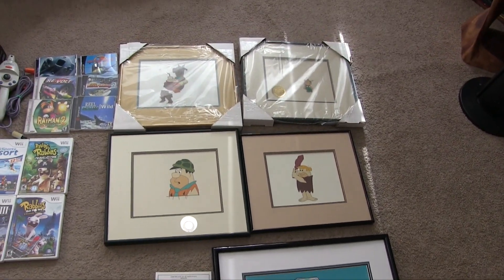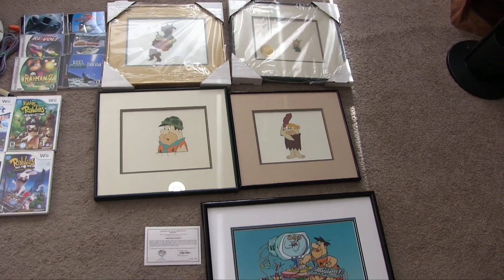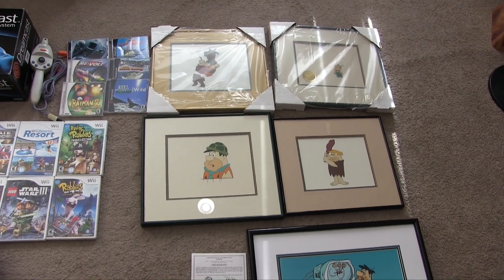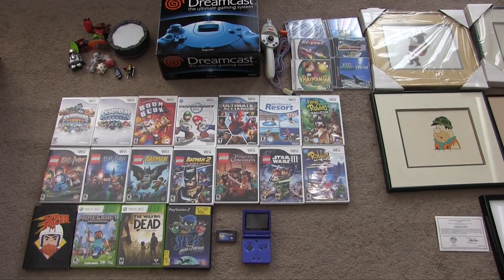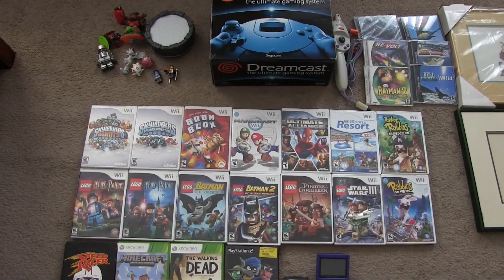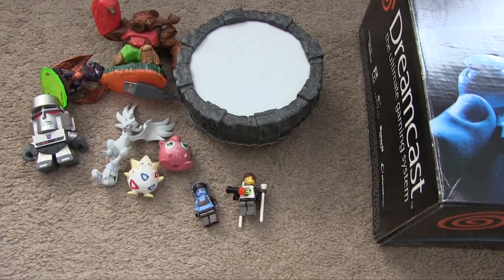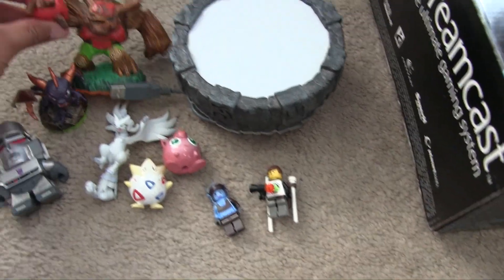These five framed and matted Flintstones, Scooby-Doo, and Jetsons cell pieces are really pricey and I got such a good deal on those. But let's talk about the video games first. The reason why I have a smaller lot is because I'm in Seattle and it does rain on weekends sometimes. The rain decided to pour down while I was there, so it's okay — I still got some cool stuff.